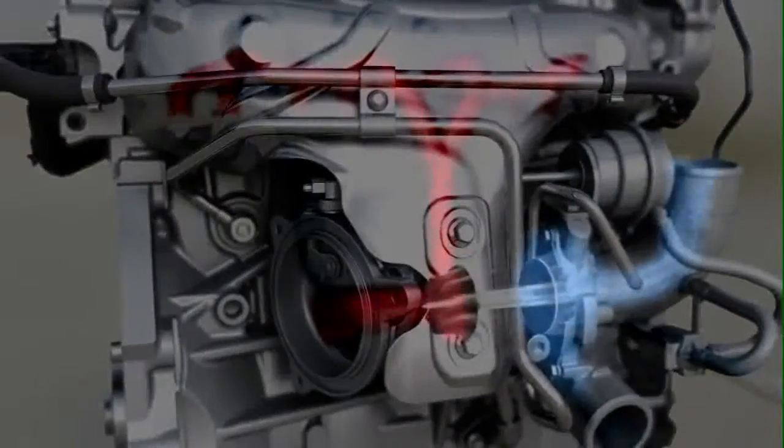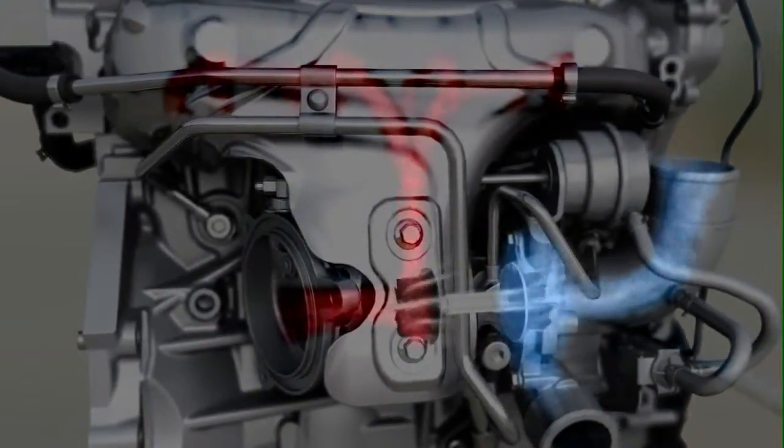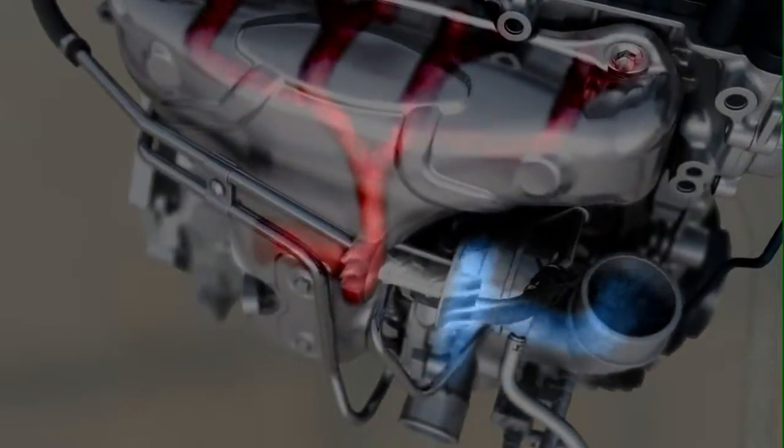The turbocharger delivers a strong low-end torque, increasing torque and performance despite the reduced displacement. The small, low-inertia rotors of the turbine enable high torque with the absolute minimum of delay during quick acceleration processes.